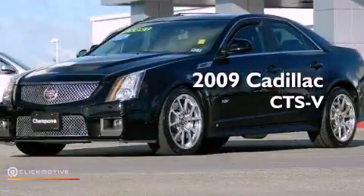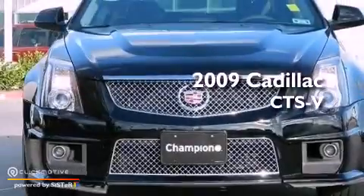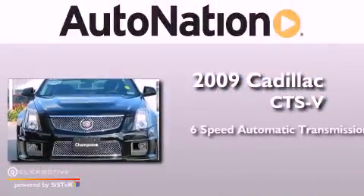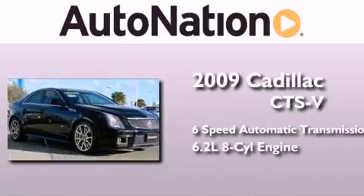This is a certified pre-owned 2009 Cadillac CTS-V. This car has a 6-speed automatic transmission and a 6.2-liter V8.